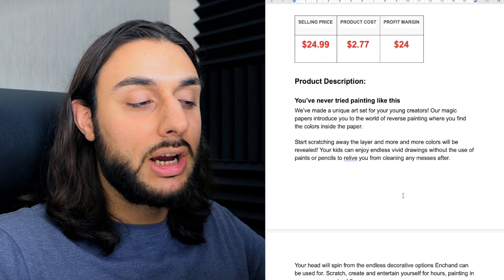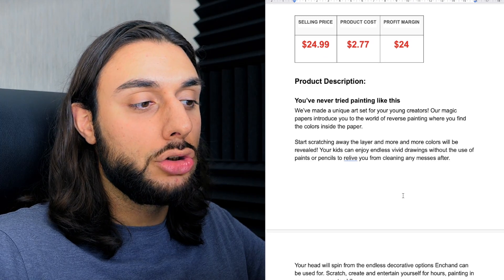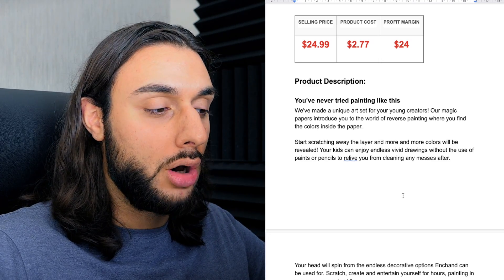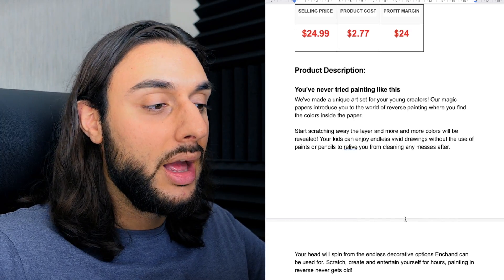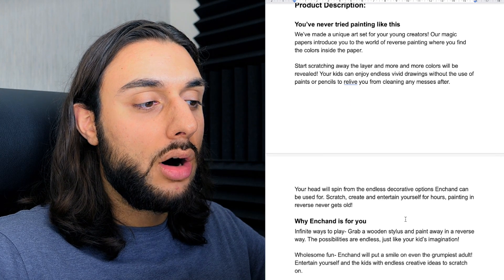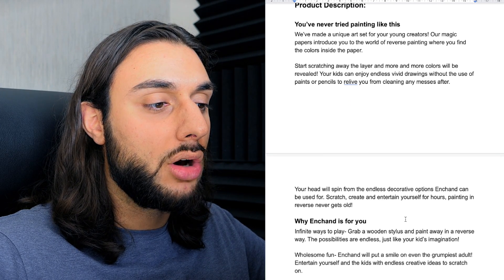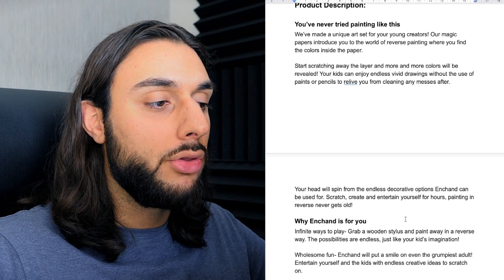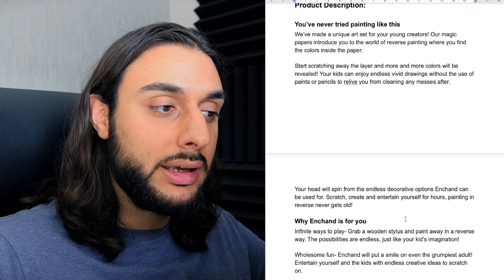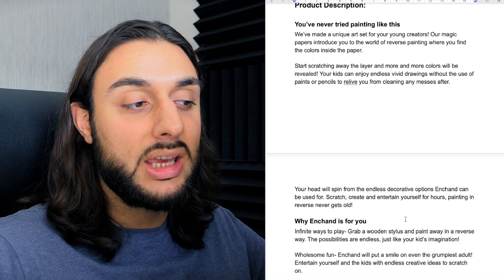The product price recommendation: sell it for $24.99. It's going to cost you $2.77 and your profit margin is going to be around $24, just on the product itself. The product description reads: 'You've never tried painting like this. We've made a unique art set for young creators. Our magic papers introduce you to the world of reverse painting where you find the colors inside the paper.' This is really going to get artistic people thinking, wow, this is a different way of doing artwork — unique, new, fun, and different.